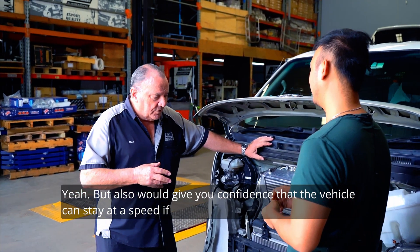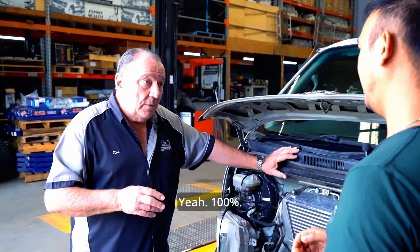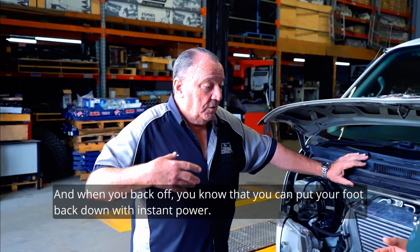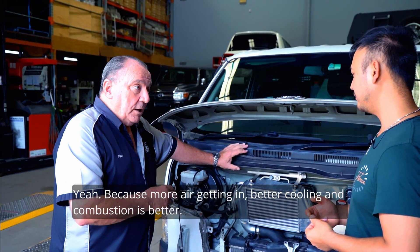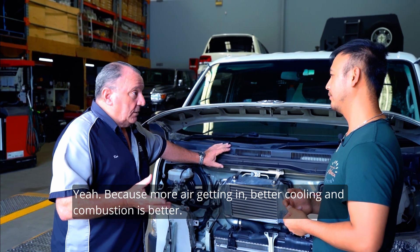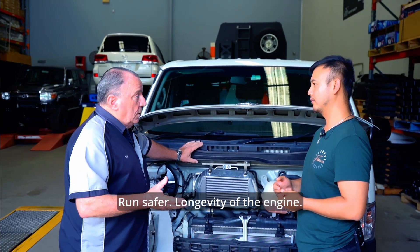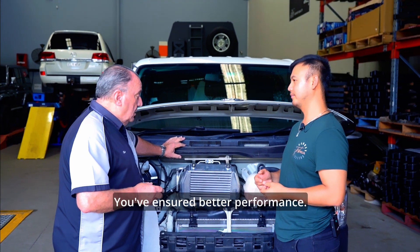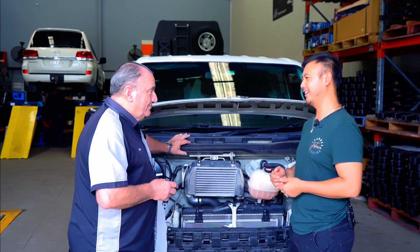100%. But also it'd give you confidence that the vehicle can stay at speed on a steep climb. And when you back off, you know you can put your foot back down with instant power. Because more air getting in, better cooling, and combustion is better. So the vehicle is just going to run better, run safer. Longevity of the engine — you've ensured better performance. Yeah, definitely. I totally agree with that. Good on you. Thanks Ken.